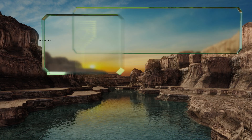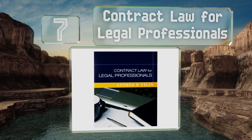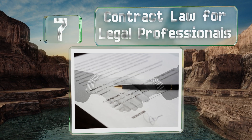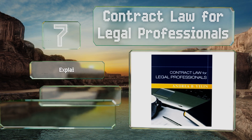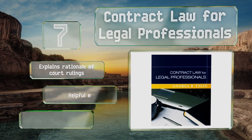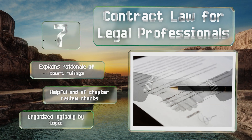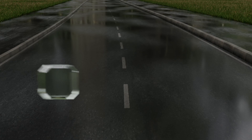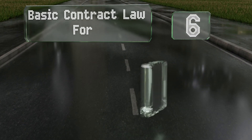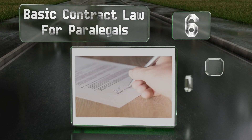At number seven, Contract Law for Legal Professionals is an informative reference guide for working paralegals that should help better prepare them to capably assist an attorney and teach them when they need to be asking questions about something in the documents. It explains the rationale of court rulings, has helpful end-of-chapter review charts, and is organized logically by topic.